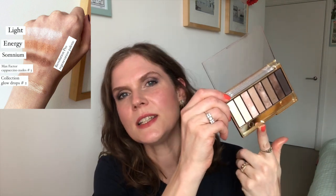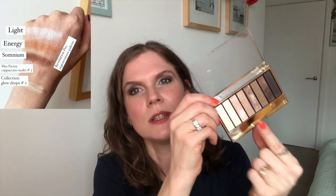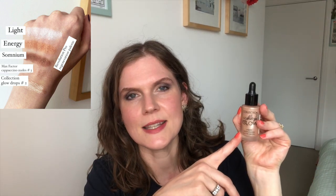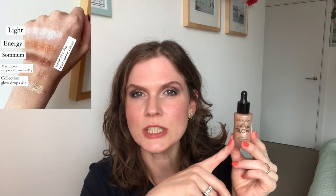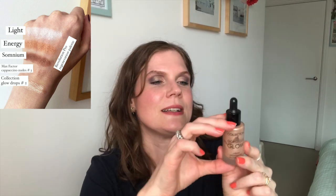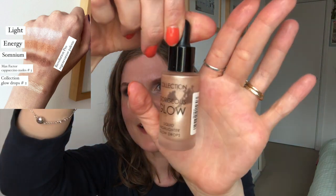The next shade comes from the Max Factor Cappuccino Nudes palette, which I've had since I was pregnant — so it's been a while. It's the third shade and it doesn't have a name. My goal was to use it 10 times and I've hit that target, so yay — another rollout. The final swatch is the Collection Gorgeous Glow Liquid Highlighter Drops. I had a 20-use goal; last update I was at 18 uses, and in the past month I used it an additional four times — so 22 uses total. This is a rollout, and I just wanted to show you how much nice windowing is going on there.